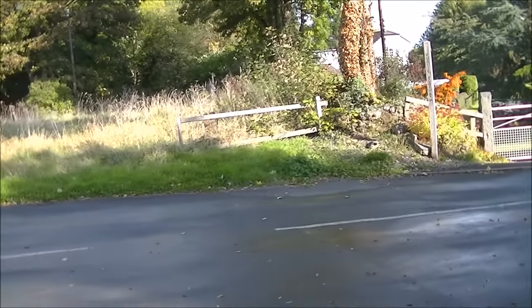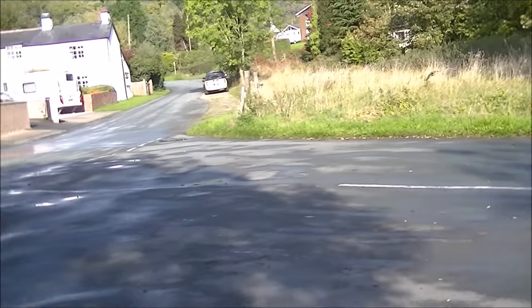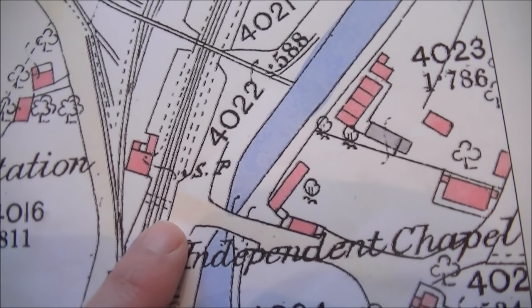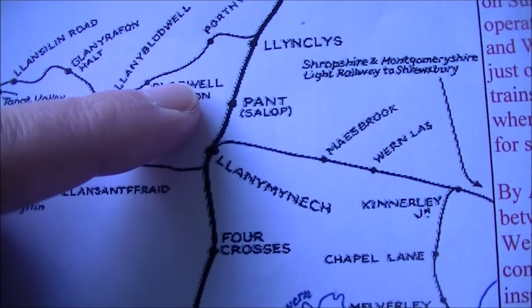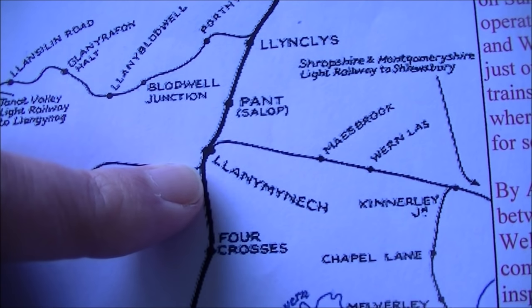We've got the canal to the right next to the bridge, and the station area is totally decimated. Looking north, there's nothing left of the station, the sidings, or the track whatsoever. From Pant station we're now going to move south into Llanymynech.